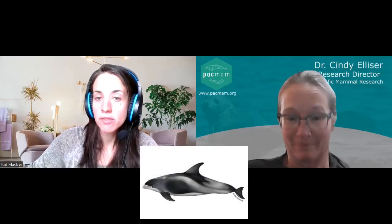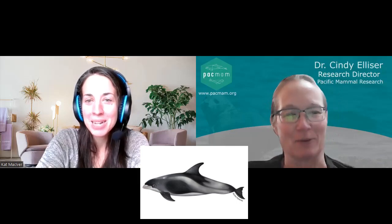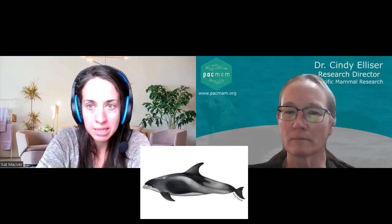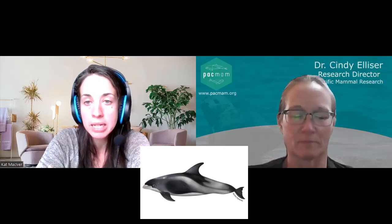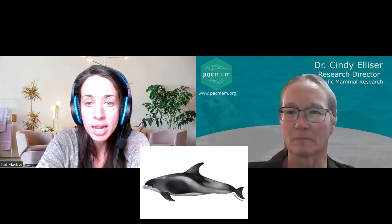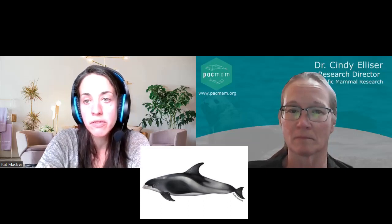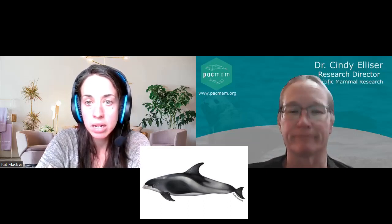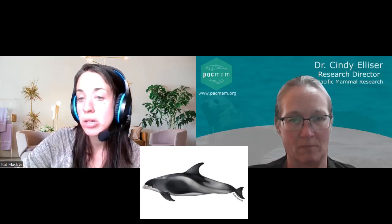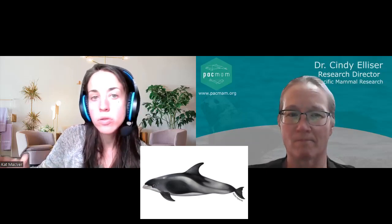So white-beaked dolphins are basically found in the cold temperate and subpolar waters throughout the North Atlantic Ocean — Eastern North America, Northern Europe, Scandinavia, Greenland, the UK, and also the Barents Sea. The distribution within US waters is somewhat limited; they're mostly found around Massachusetts up to Newfoundland, Canada. They do prefer waters that are less than 650 feet deep typically, so more like coastal waters for the most part.